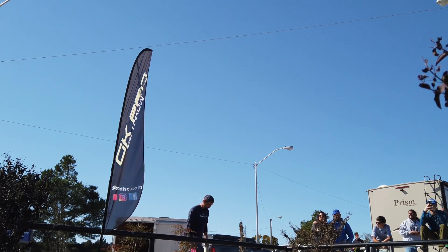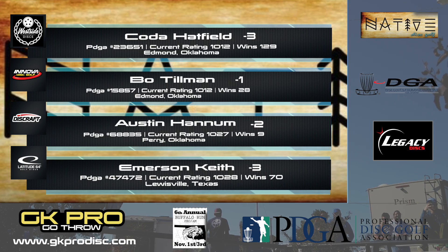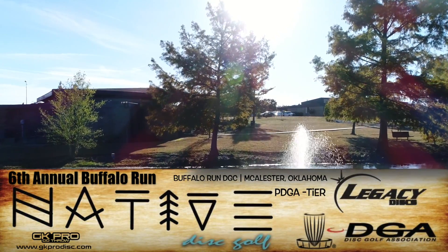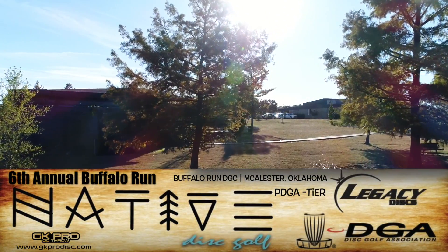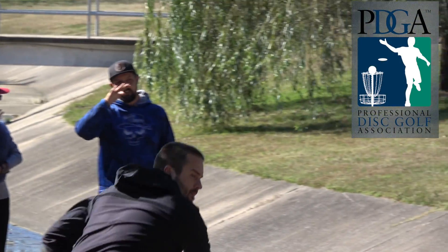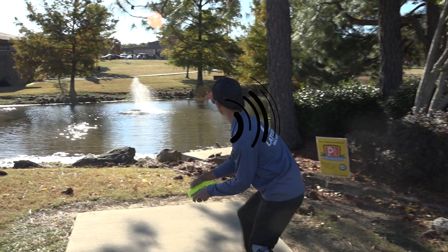That's going to conclude the first round front nine coverage. So far we've got Coda Hatfield and Emerson Keith tied at the top at three under par. Austin Hannum only one stroke behind at two under par, and Bo Tillman at one under par. Some good golf from these guys — hopefully we can see them continue the streak they've got going. Also a big thanks to Native Disc Golf, Legacy, and DGA. If you guys like the coverage, go ahead and hit that like button, subscribe, and we'll see you next round.